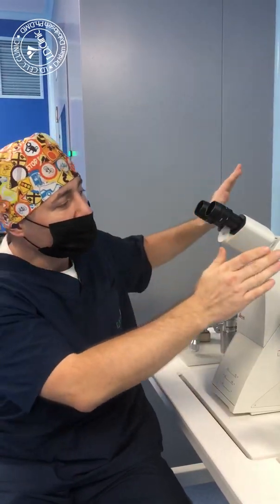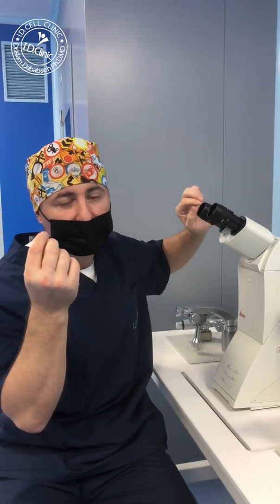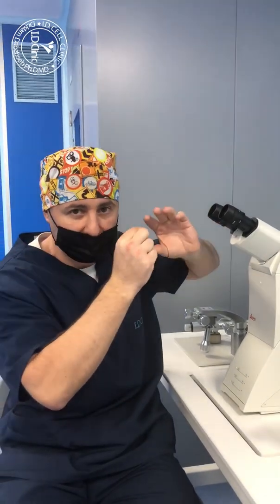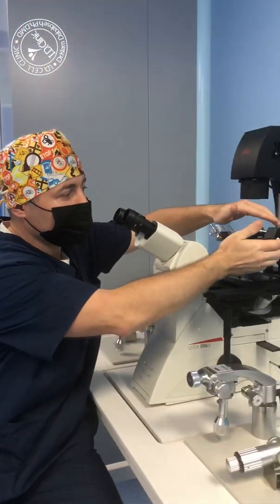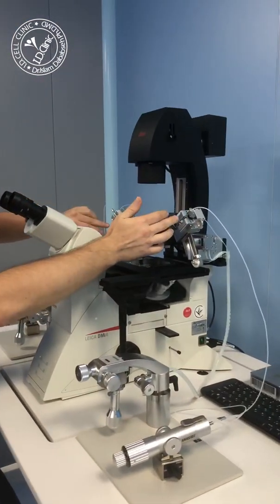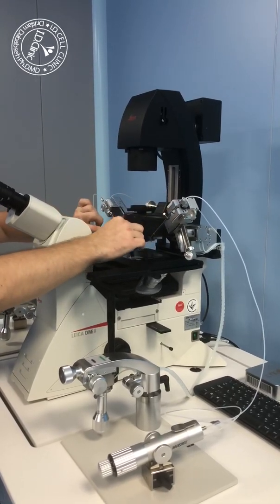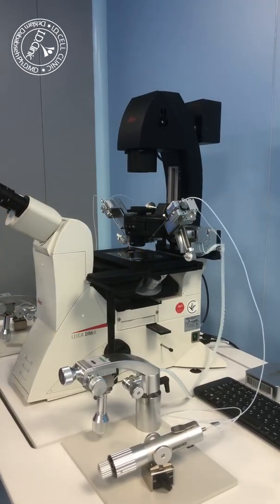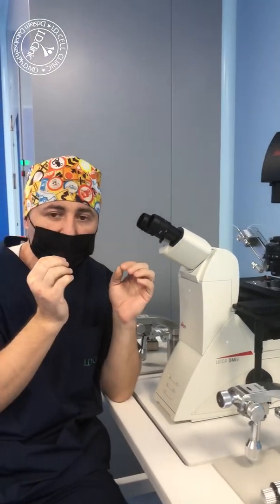It's very important in the ICSI process. ICSI is the injection of sperm inside an egg. For that process, the position of the needles is very important. You can watch — this is the needle, and its position is very important for a good injection.